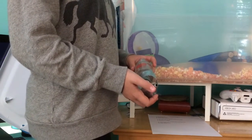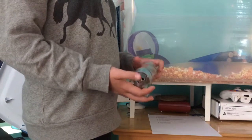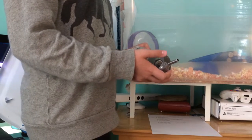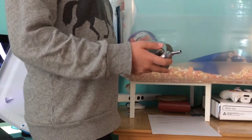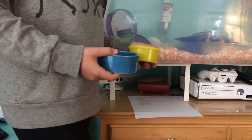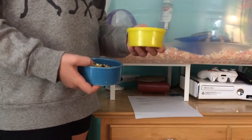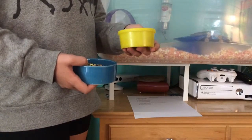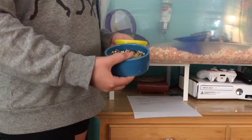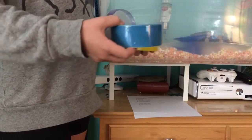Next we have the chew-resistant water bottle. I know my small pets like to chew on their water bottle, and it's just a lot easier. Next we have the two food bowls — I have a small one that came with one of the cages, and then a ceramic one which is just blue. They both hold food. I put them right next to her water bottle.